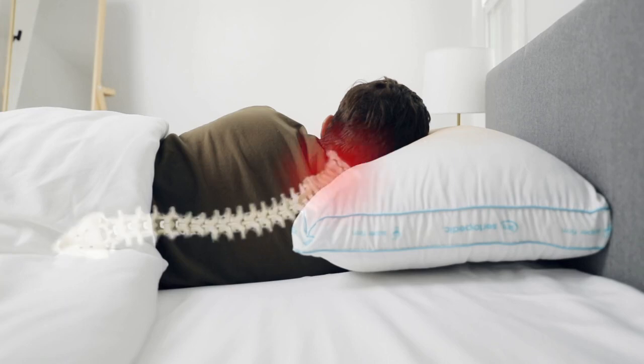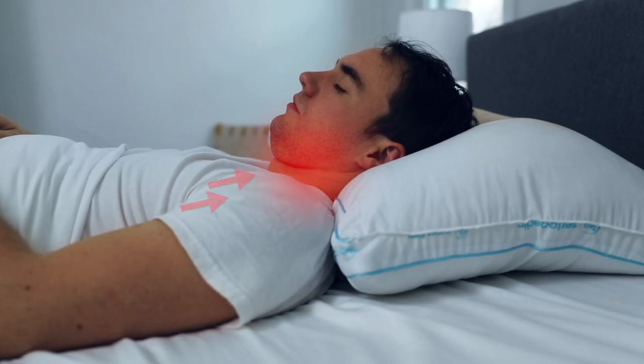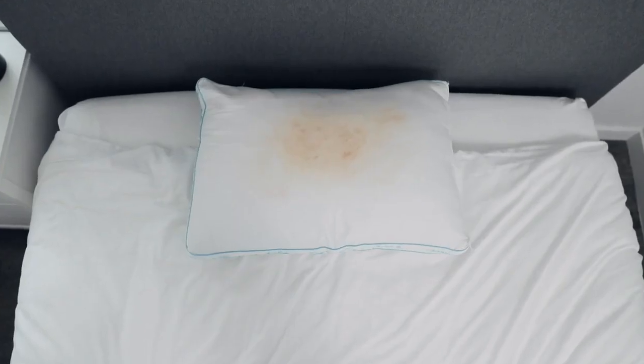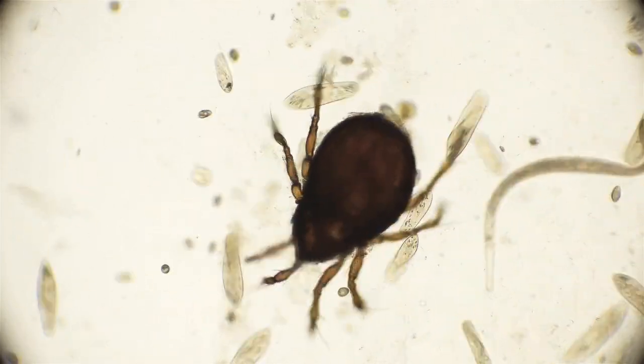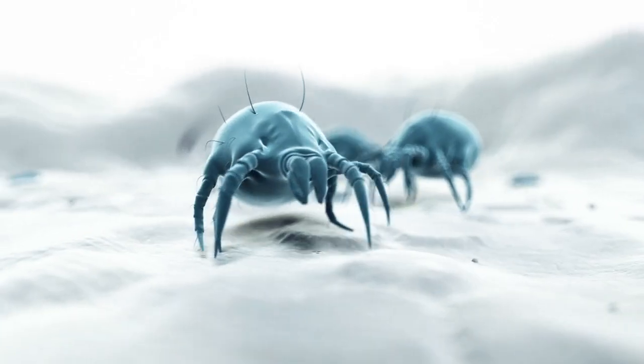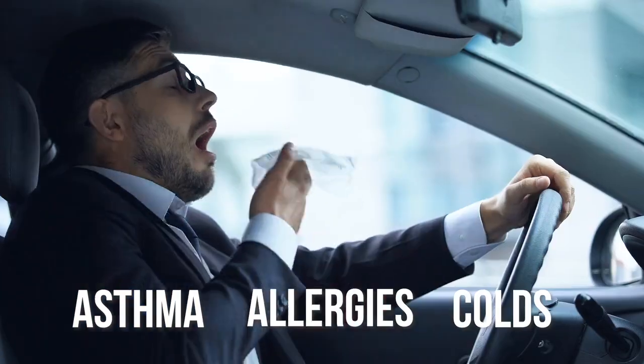Ordinary pillows don't offer proper neck support, which can lead to pain. Plus, it's harder for your breathing pathways to stay open properly. These pillows are porous and absorb all your sweat and body heat, creating a petri dish of all sorts of bacteria, mold, dust mites, and allergens. Sleeping on these bacteria can lead to asthma, allergies, colds, and getting you sick.